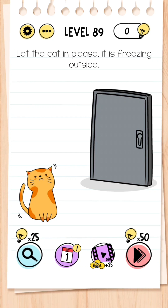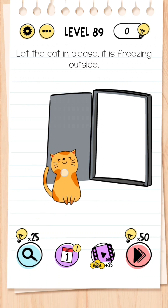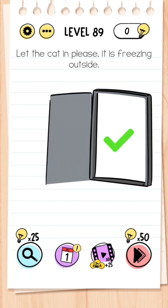Level 89: Let the cat in please, it is freezing outside. This is very simple — all you need to do is shake your phone and the door opens, then drag the cat through the door.